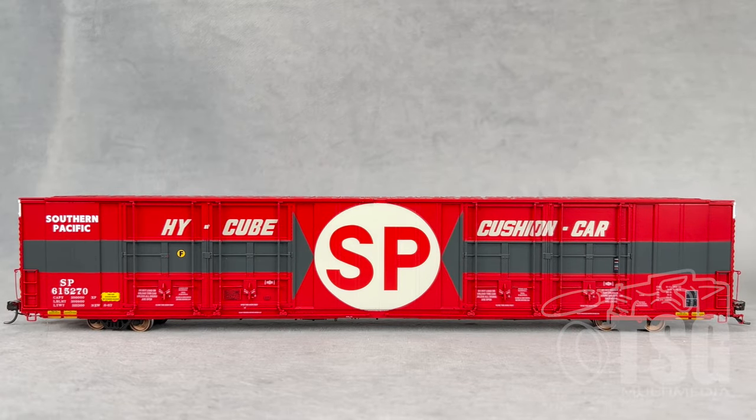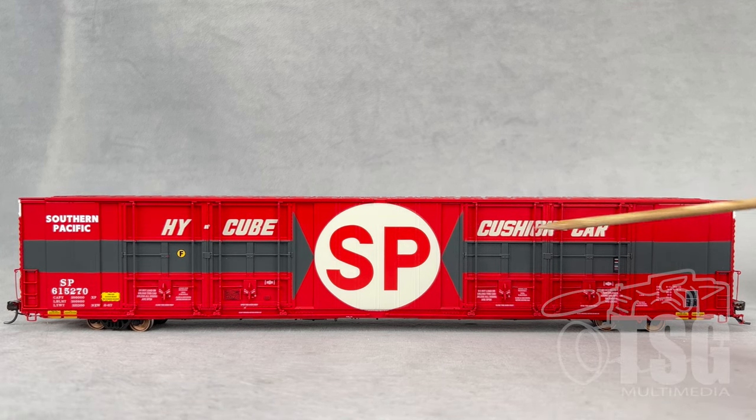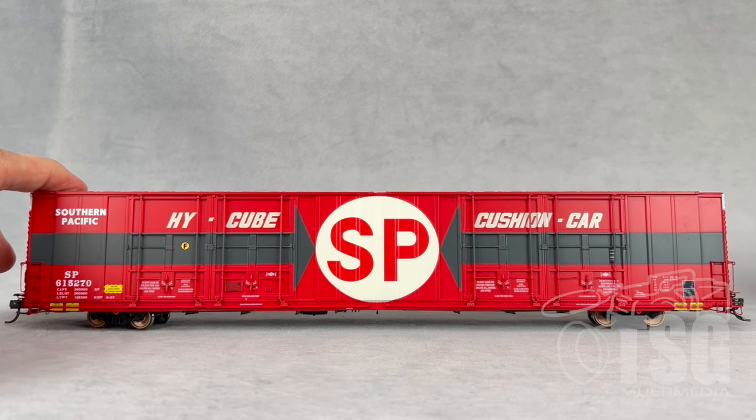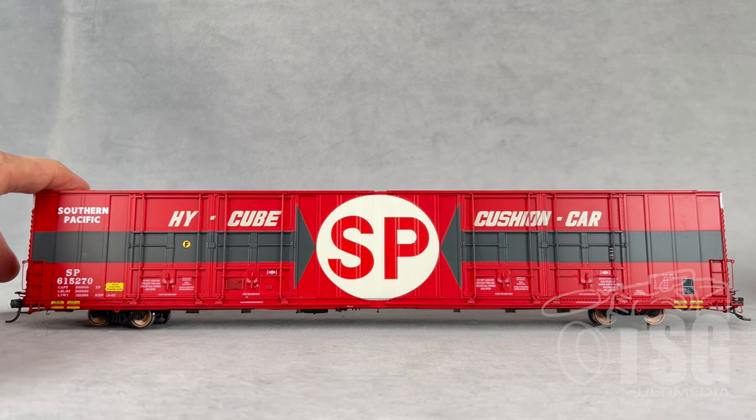Looking at one side of this car, this is the eight-door version — you have one, two, three, four on this side, and on the other side, as you'll see, it's the same thing. There's a lot of detail here because all of these doors have separately applied door tracks, and all of the rods and levers are separately applied. Add to that all of the writing on this car, and there's really a lot to look at.